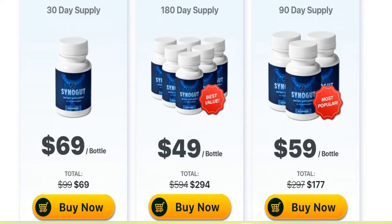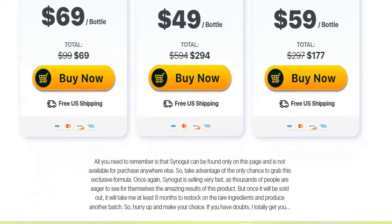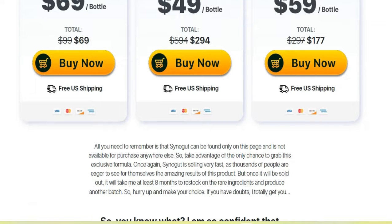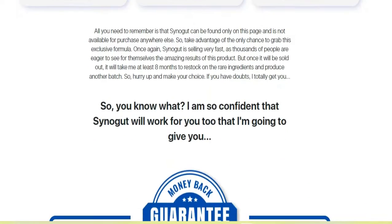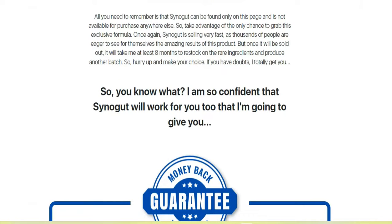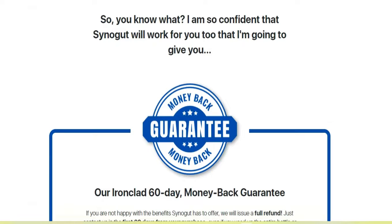Sinigut capsules are not GMOs, make sure they do not contain dangerous stimulants or toxins and, most importantly, are not addictive. Now you can support the health of your digestive system with 100% organic and natural ingredients and enjoy a smooth gastric transit, regardless of whether you are 40 or 80 years old.